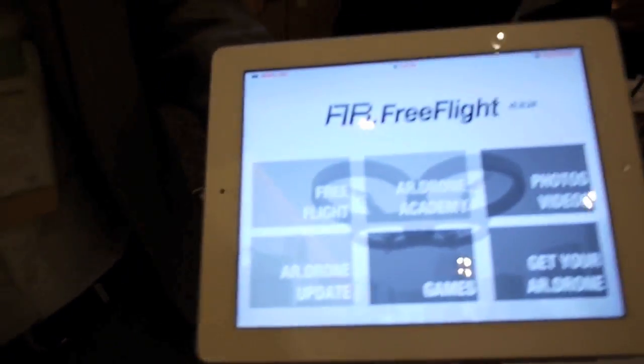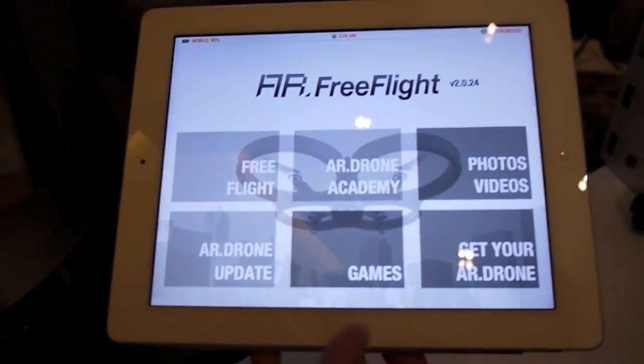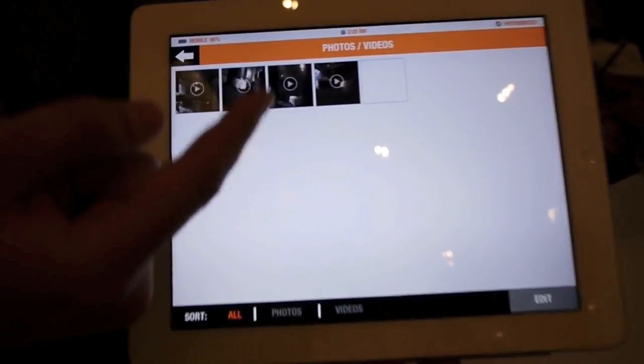This is the new AR3 Bright application, made for the AR3.2.0. What is important in this new application is that you have access to all the videos you have recorded with the AR3.2.0 and all the pictures. So you have access to them from here.